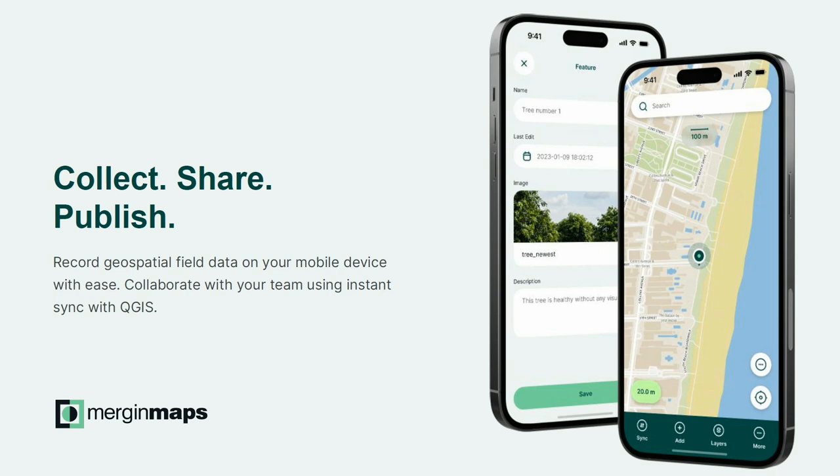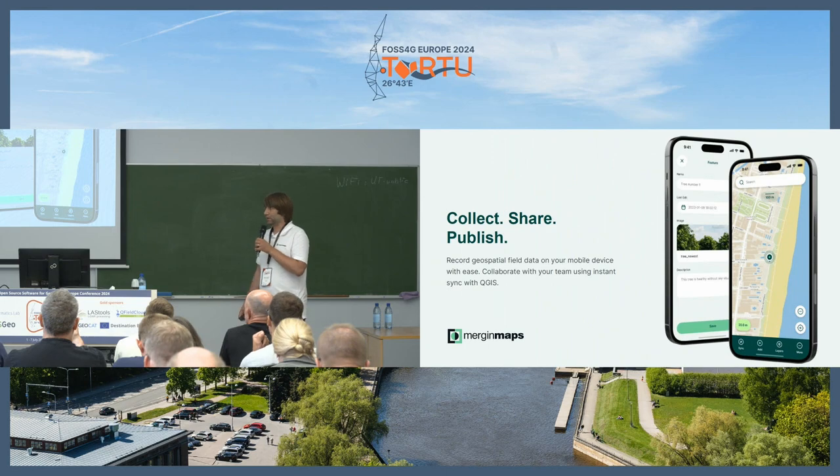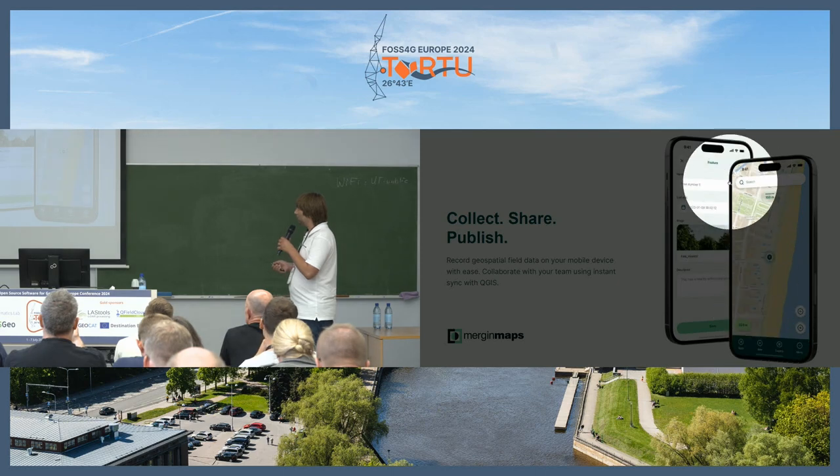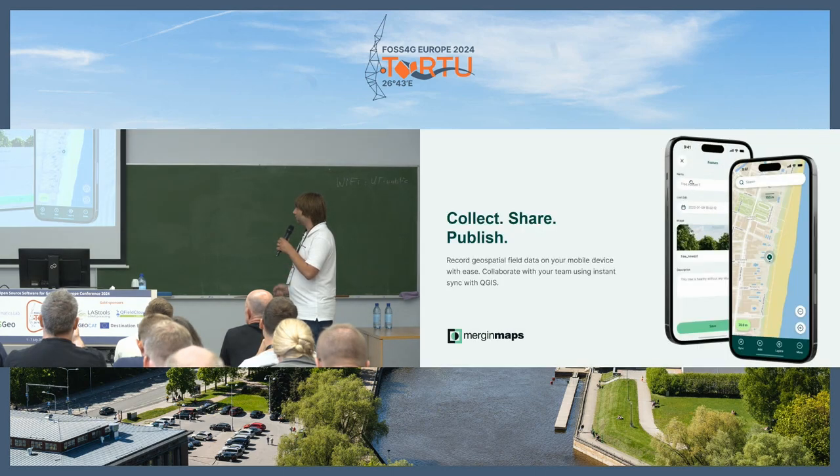A few years ago we started developing Mergin Maps, called Input and Mergin at that time. In the last two years it really spun up. Mergin Maps is basically a mobile application for field data collection.